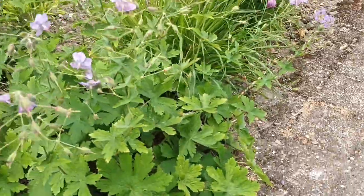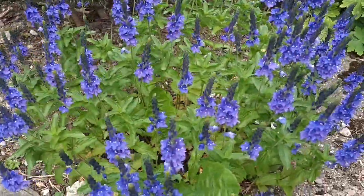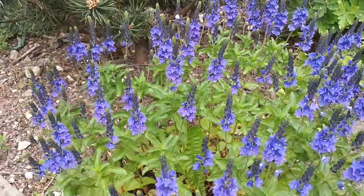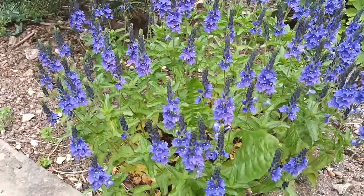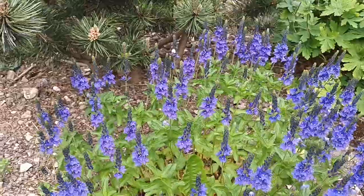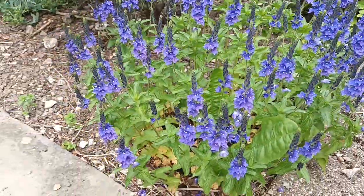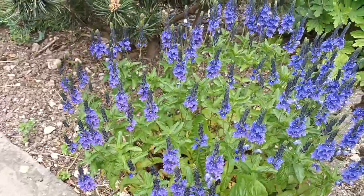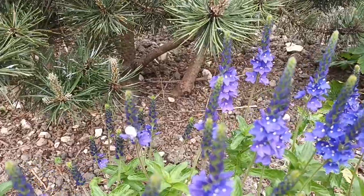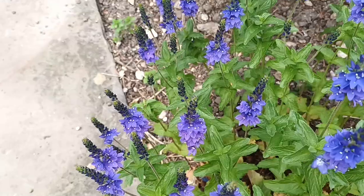This is a Veronica — I believe it to be a seedling of 'Shirley Blue'. It's very diminutive. I think it looks good in a gravel garden or an alpine garden. It has this lovely deep blue colour.